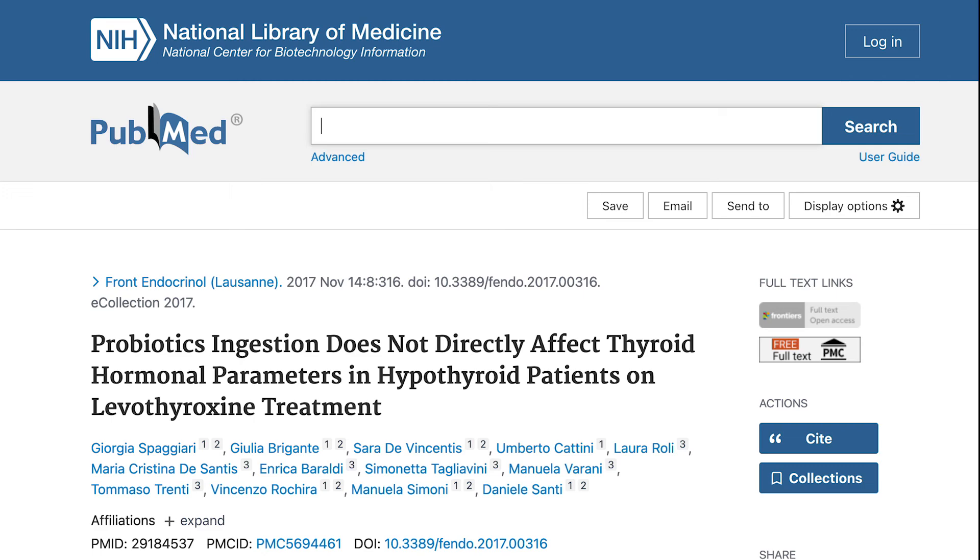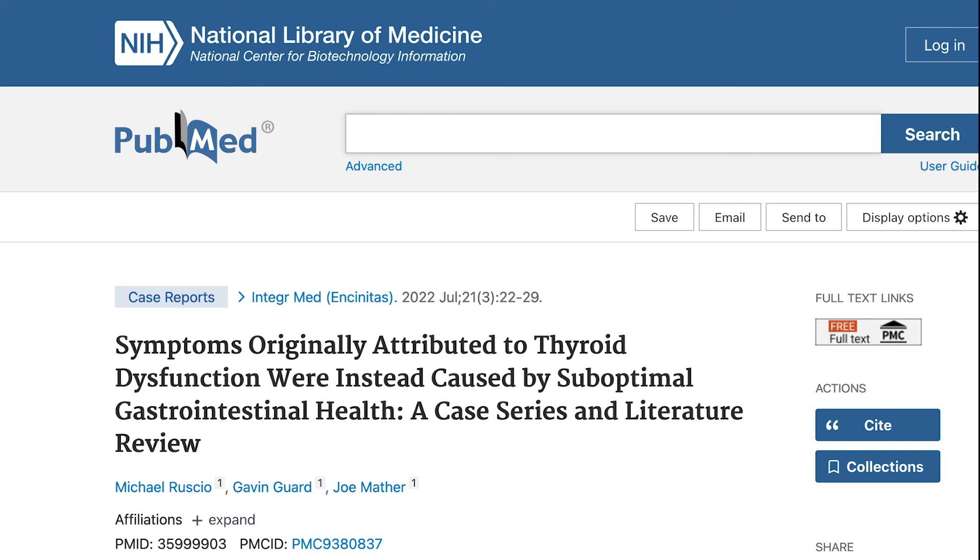Often overlooked would be probiotics. A 2017 randomized control trial gave people who were on thyroid hormone a probiotic. Those taking the probiotic required less medication over time, while those in the placebo group needed more medication over time. Some symptoms — brain fog, fatigue, poor nutrient absorption, dry skin, or thinning hair — come from the gut and are blamed on the thyroid. Also, medications like levothyroxine or Armour are contingent upon absorption. If gut health is impaired, absorption suffers, which explains why the probiotic group needed less medication — they were absorbing it better.